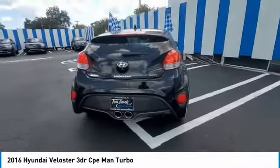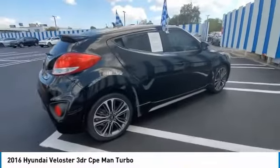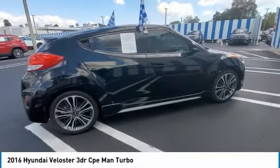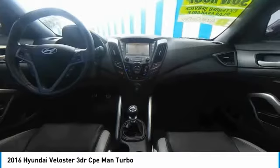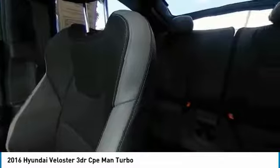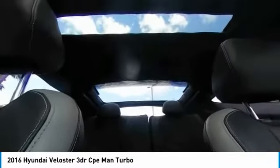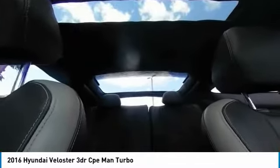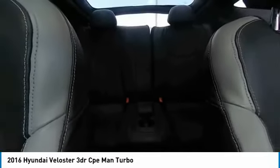Aluminum wheels, rear spoiler, brake assist, daytime running lights. Drive away with a great deal on this vehicle. Call or stop in today. Take care.